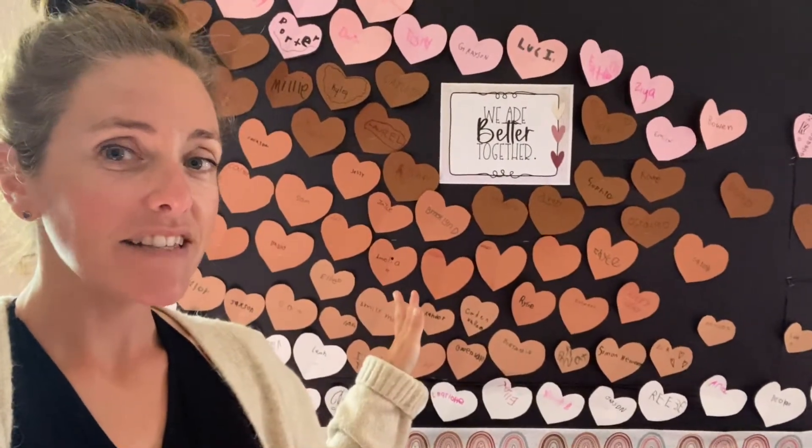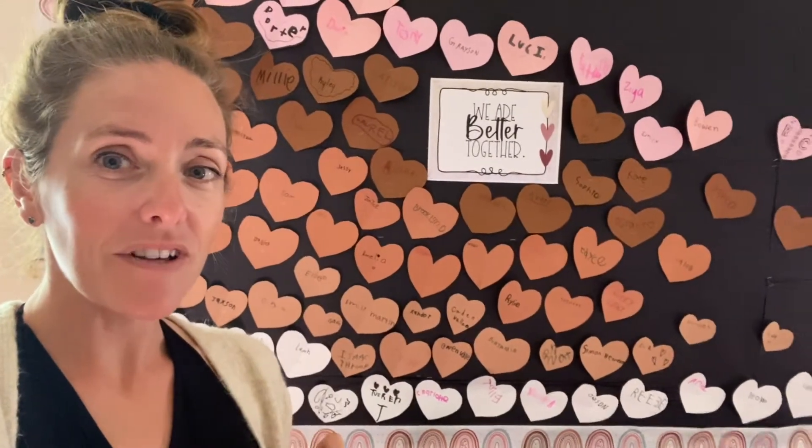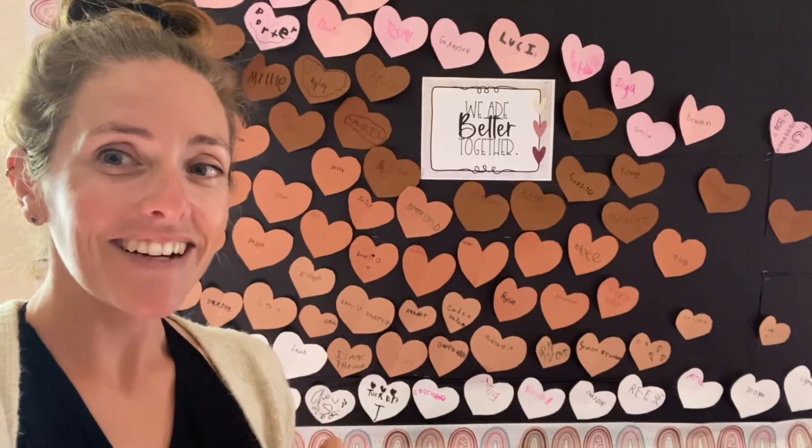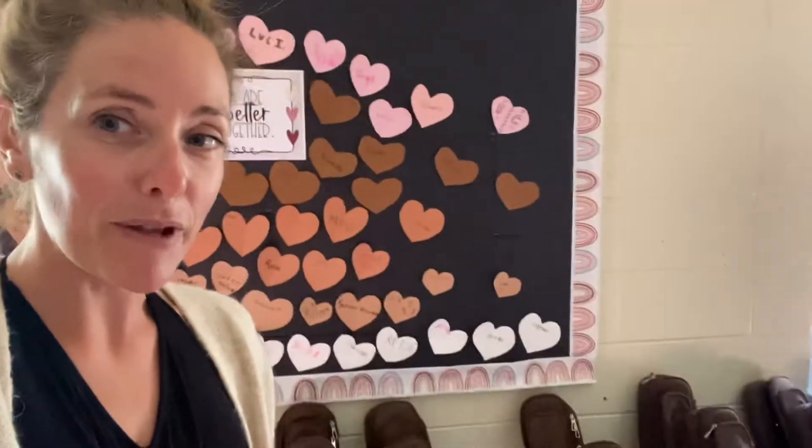Here behind us we have a heart with every student's name on it in the school, saying 'we are better together,' because we're working on singing and playing everything together as a group. It's what we spend most of our time doing.